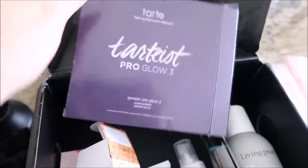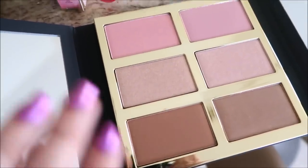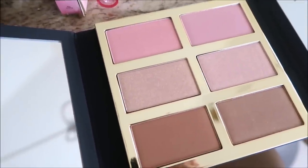In this one I got the Tarte Pro Glow 3, which is the ones that look like this. I'll probably blog sell this or give it as a gift because obviously I don't really wear blush and these are not really my colors.